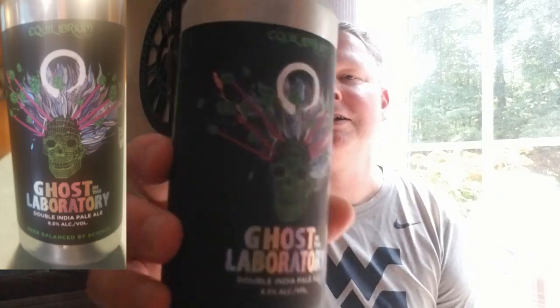This is called Ghost in the Laboratory — their Double India Pale Ale at eight and a half percent alcohol, so it's going to be a doozy. Actually, it says Parish Brewing Company on it — I said Equilibrium, that's weird. Looking at the can, it says Parish Brewing Company, but also has Equilibrium Brewing Company, so maybe if you're watching this you can clarify that.